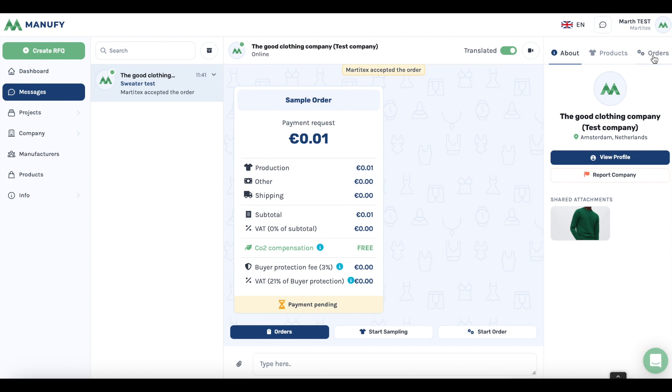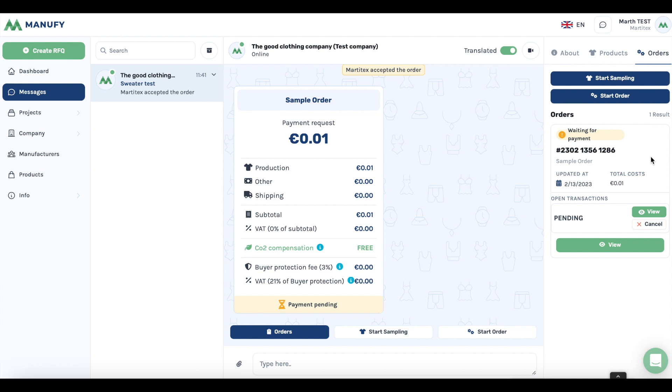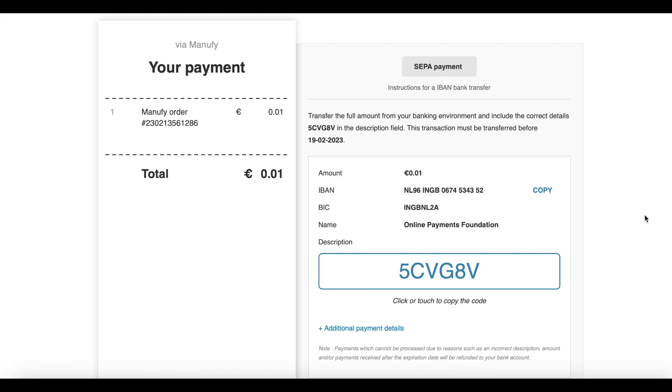Go to the right menu and click on the tab Orders to see the overview of your orders. Then you will see an open transaction which is pending. Click on the small button View to get redirected to the online paying platform, where you can start your payment.